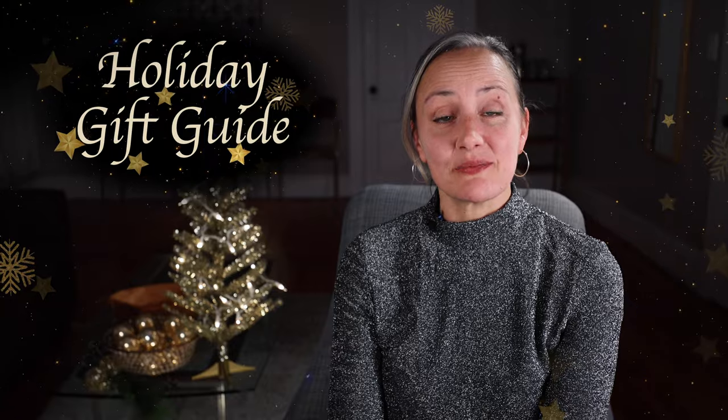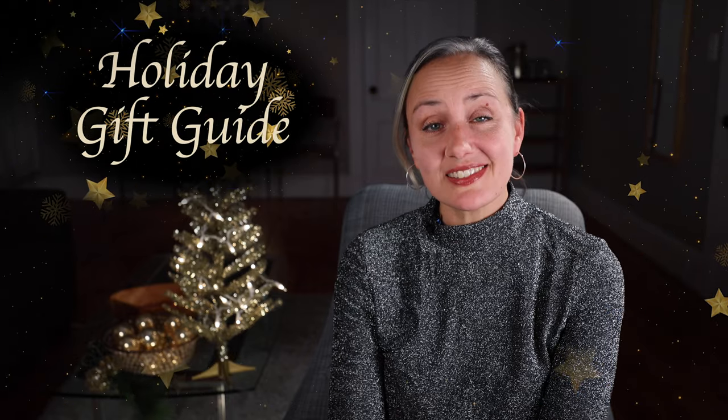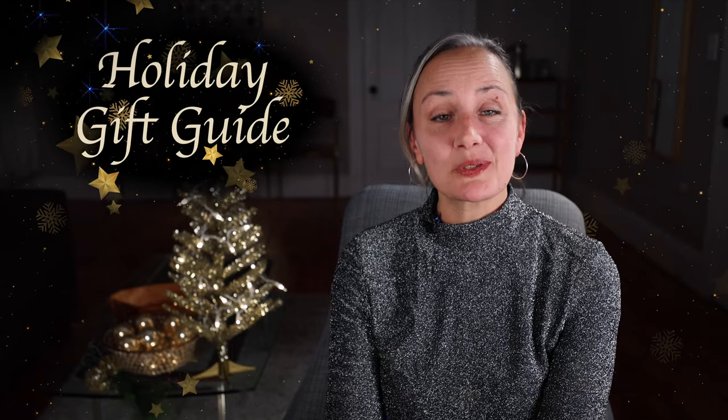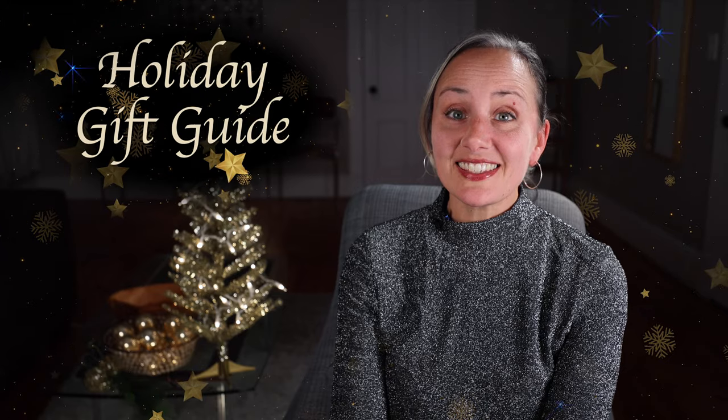So today I came up with a list of my top 10 filmmaker gifts for this holiday season. I've included something for every budget — both reasonably priced stocking stuffers and some more expensive items. And as usual, all of these items will be linked in the description below. So grab a pen and let's go.